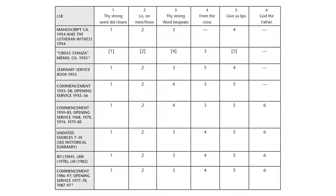We looked at commencement service folders and opening service folders from the beginning of each seminary school year, because for years and years at those services they would sing this hymn. By doing that, we were able to trace the path of these stanzas and how they moved around. In the Companion to the Hymns, we give a table laying out the six stanzas, when they appeared, and the order they come in, based on manuscripts, memos, seminary service books, and especially the commencement and opening service bulletins.